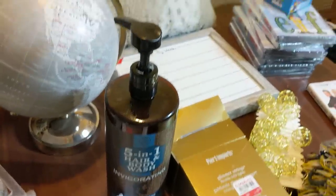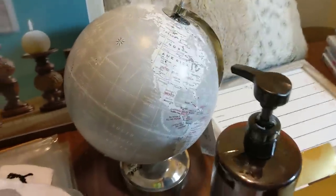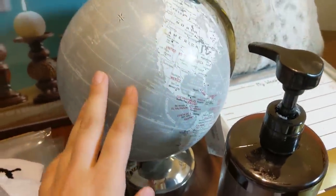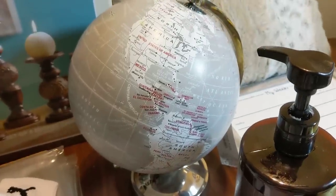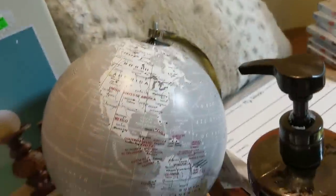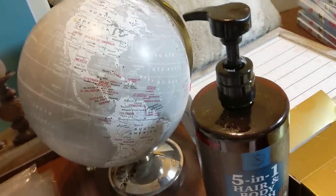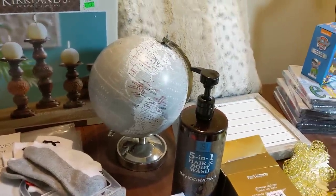Right here I have some five-in-one hair and body wash with the little pump - the pump is definitely nice. And behind that I have a cool gray globe with the countries in red. It did break right there - you can see the crack and everything. But from this side with the USA in the front and South America, can't see anything. So I'll probably keep that as well.